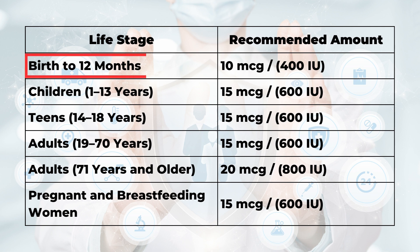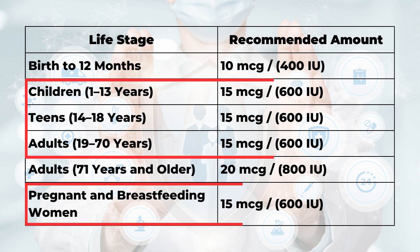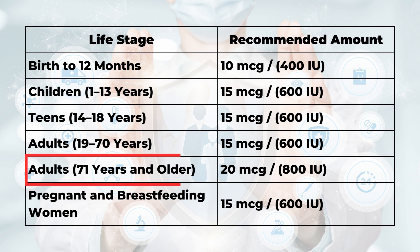Infants up to 12 months of age are recommended to take only 10 micrograms or 400 international units of vitamin D daily. People from age 1 to age 70, and pregnant and breastfeeding women, are recommended to take 15 micrograms or 600 international units per day. Adults above 71 years old are recommended to take 20 micrograms or 800 international units of vitamin D daily.